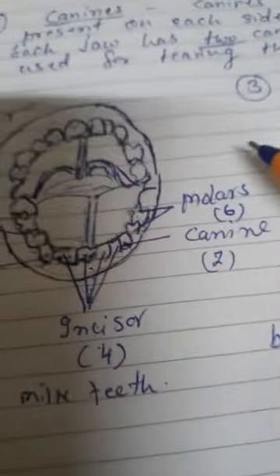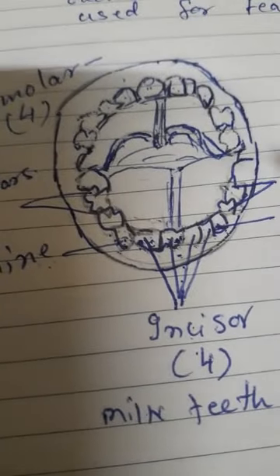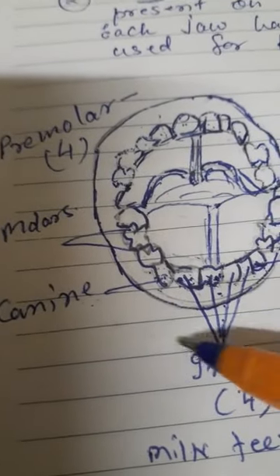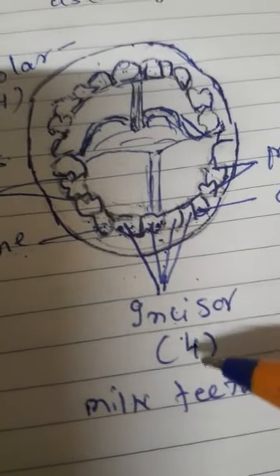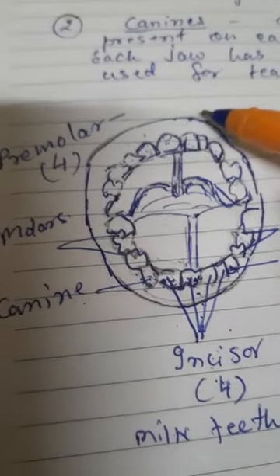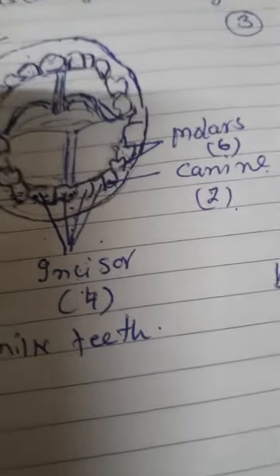To summarize: molars are six in number; canines — two for each jaw, lower and upper; premolars — four lower and four upper; incisors — four in number, four in lower and four in upper jaw.